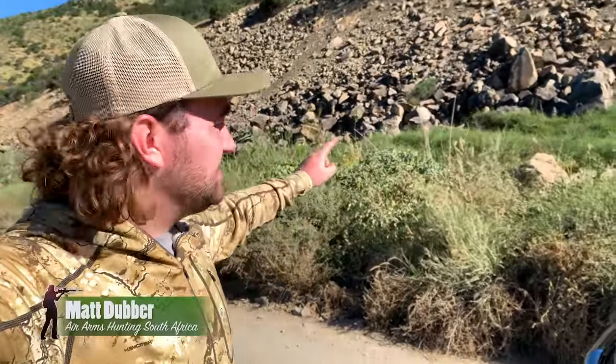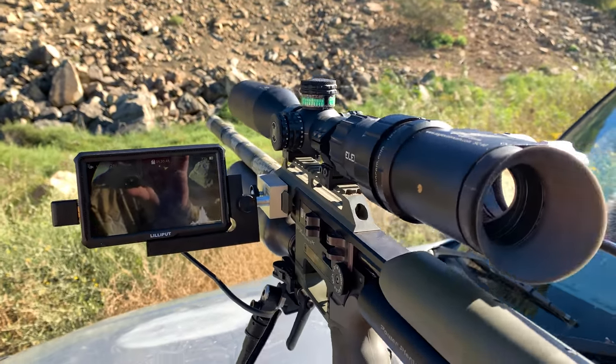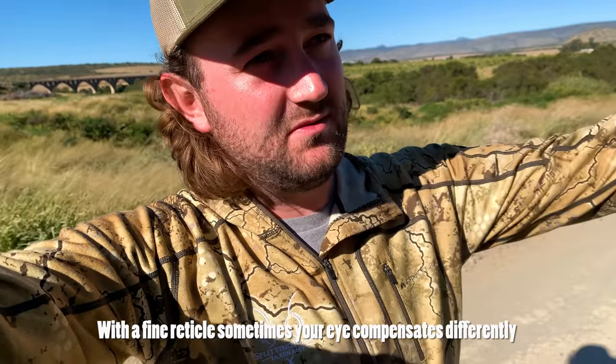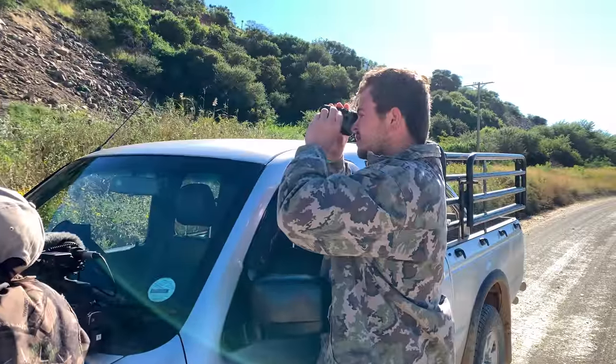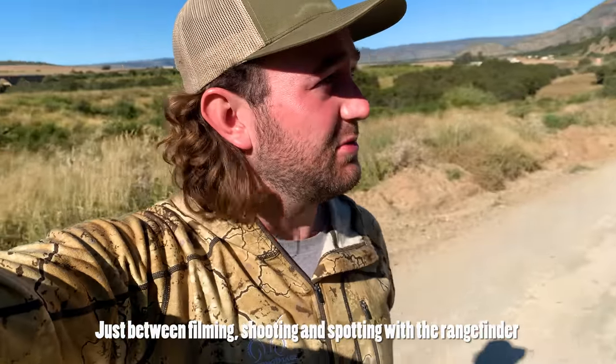We've come out to this awesome spot we found yesterday and we've changed the setup slightly this morning. We've fitted the monitor to help us get focus a bit better. When you're in the heat of the moment, the fine reticle — your eye compensates differently and focuses on the reticle, and the camera messes it up. So we're hoping to get some slightly better footage today. We're going to rotate between Anton, Hendrik, and myself, between filming, shooting, and spotting with the rangefinder.